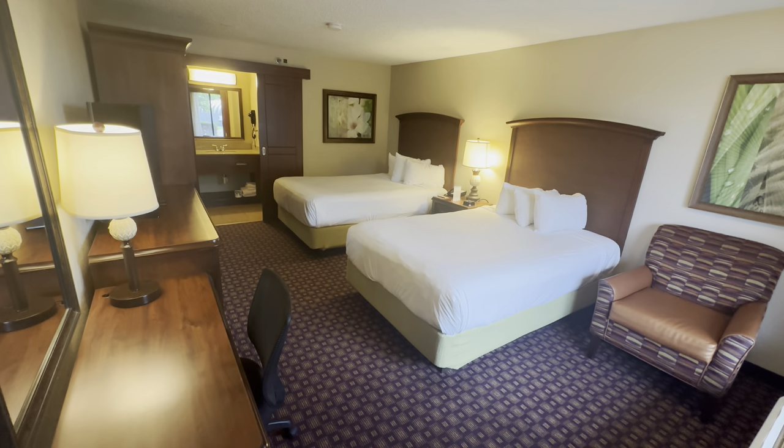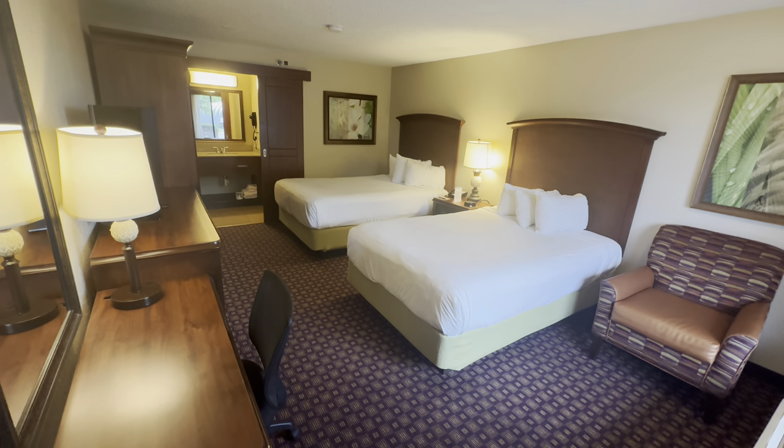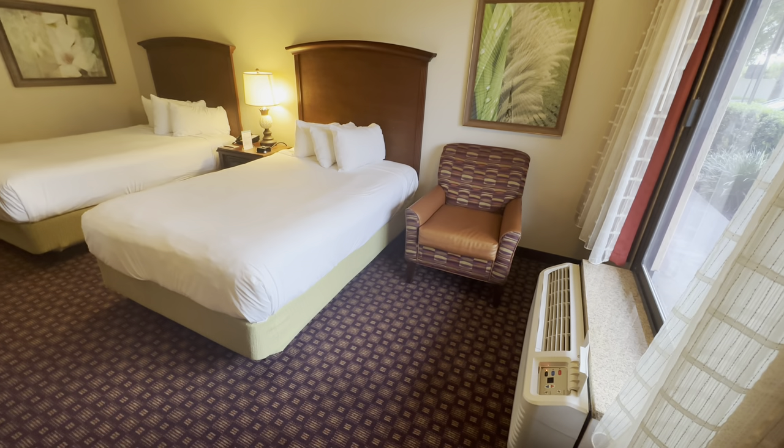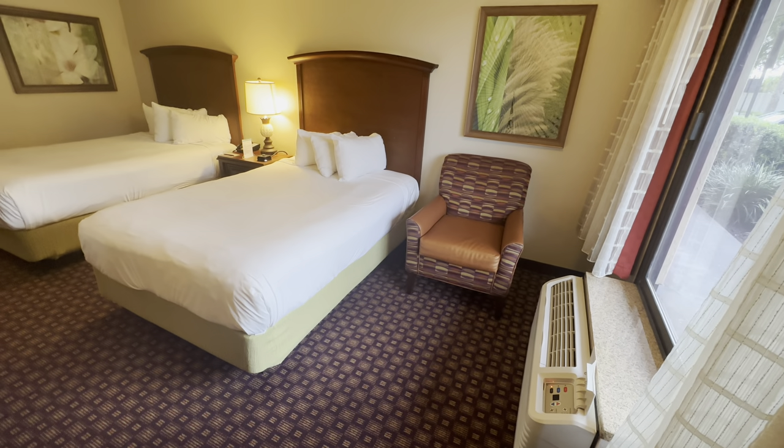Saturday is arguably the most expensive night to stay in a hotel in Orlando. However, it is August, which is classed as low season. To your right you've got the air conditioning unit, which was on when I came in, and the room's nice and cool.